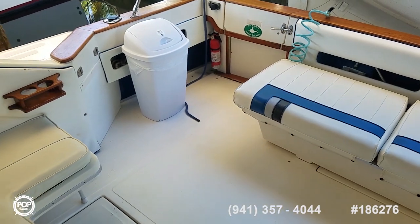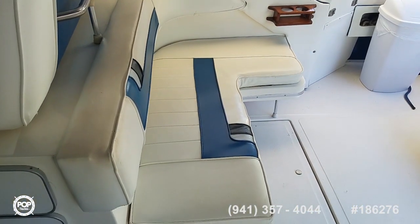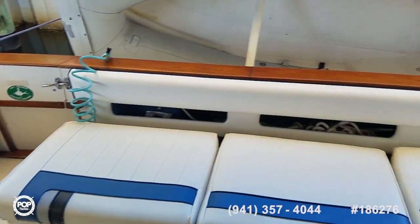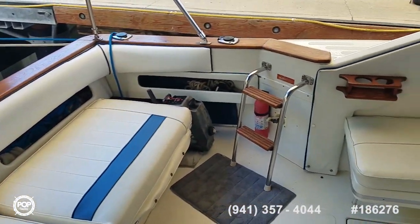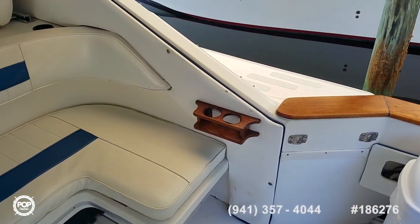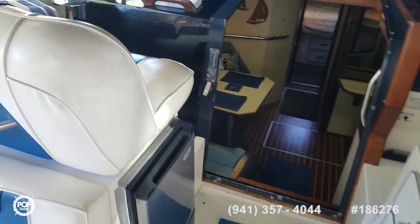Live aboard ready. Plenty of headroom inside. All the upholstery is in great shape and the woodwork as well. You've got a side access ladder which mounts on both sides depending on how you're docking. Plenty of seating on deck and storage as well.